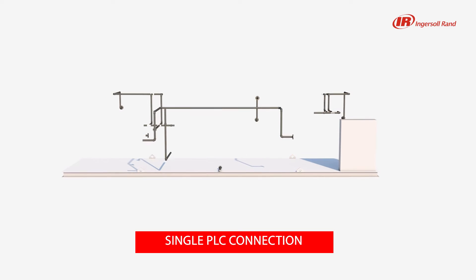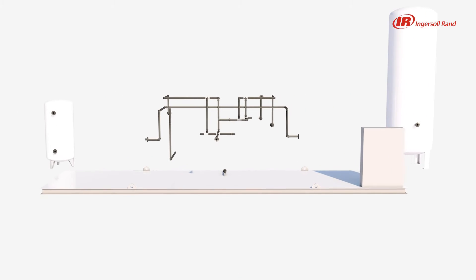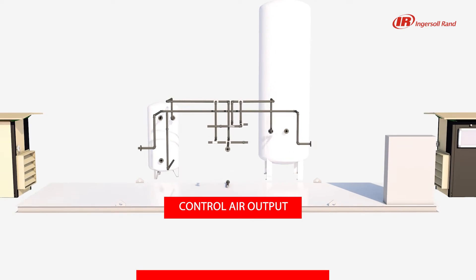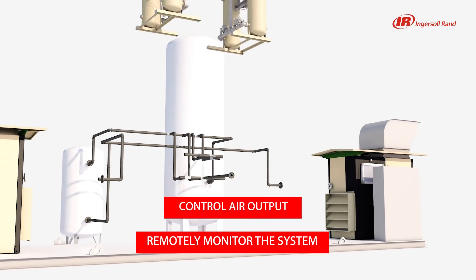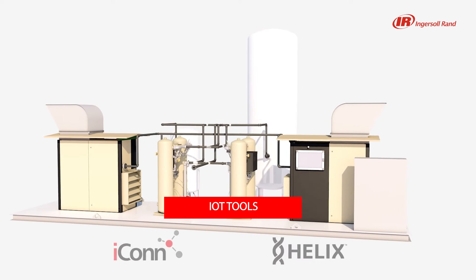A single PLC connection ties the entire system directly to our customers' plants to efficiently control air output and remotely monitor the system. In addition, our IoT tools, ICON and HELIX, guarantee optimal preventive maintenance planning and troubleshooting.